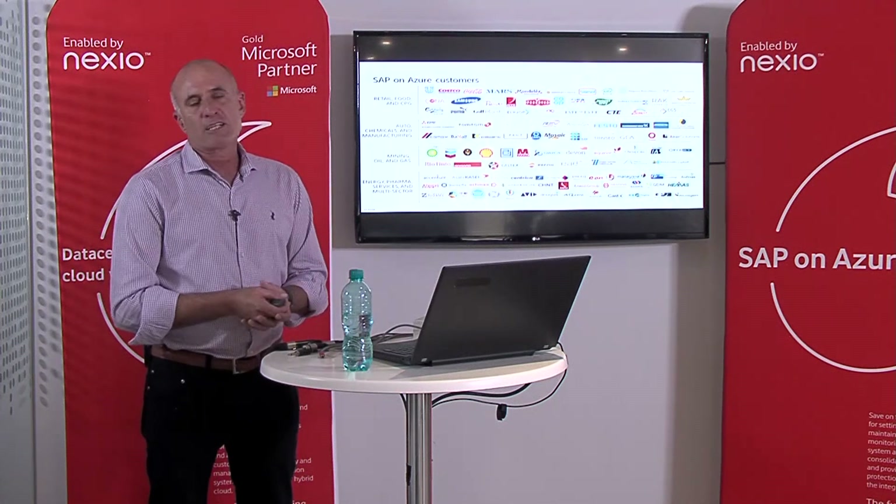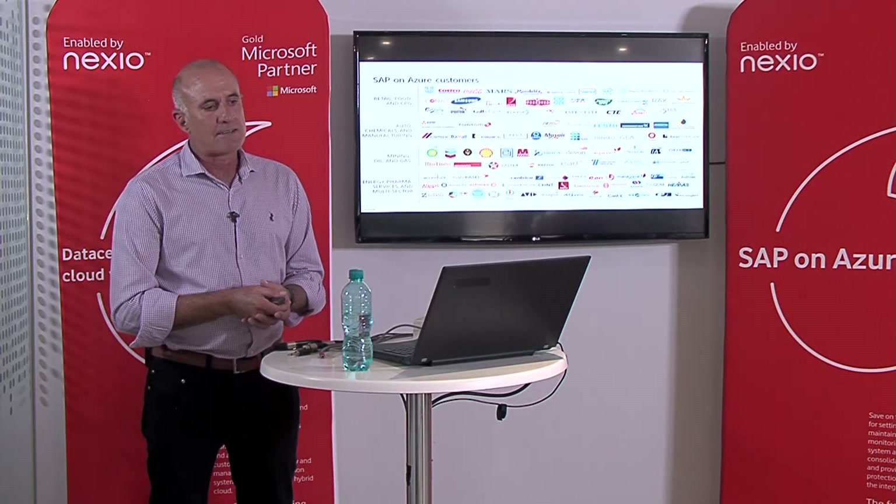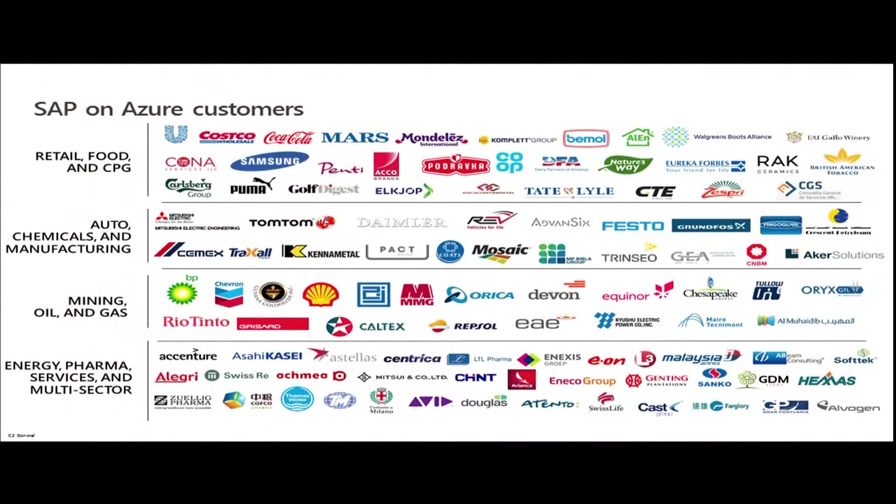SAP on Azure — just look at that customer list: massive global customers in every single industry. We firmly believe that no matter what industry you're in, there is a solution for you on Azure with your SAP solution.